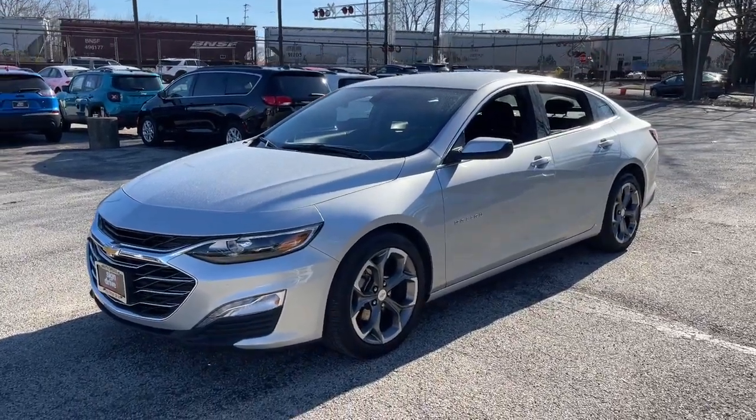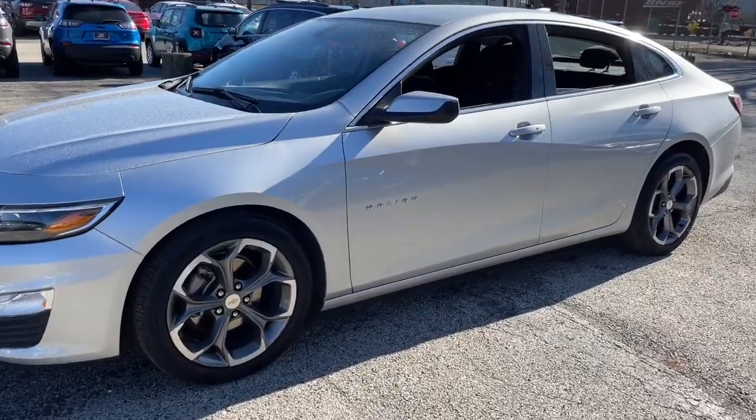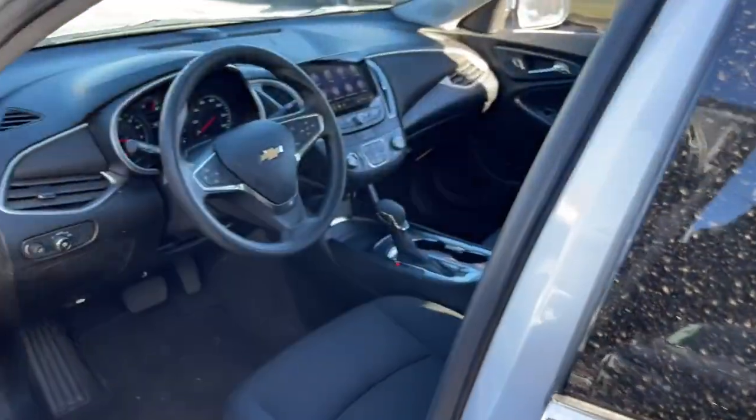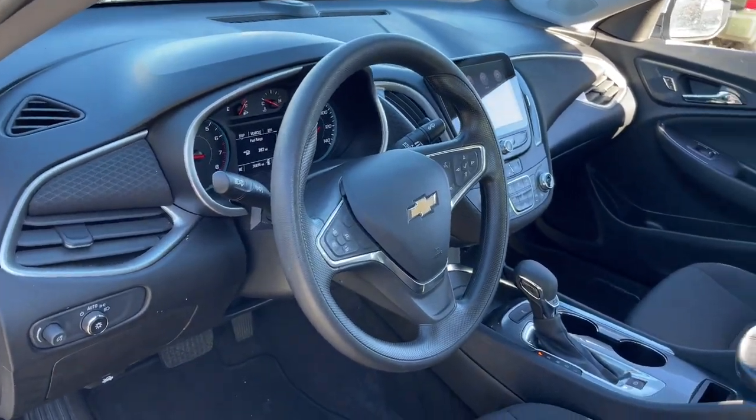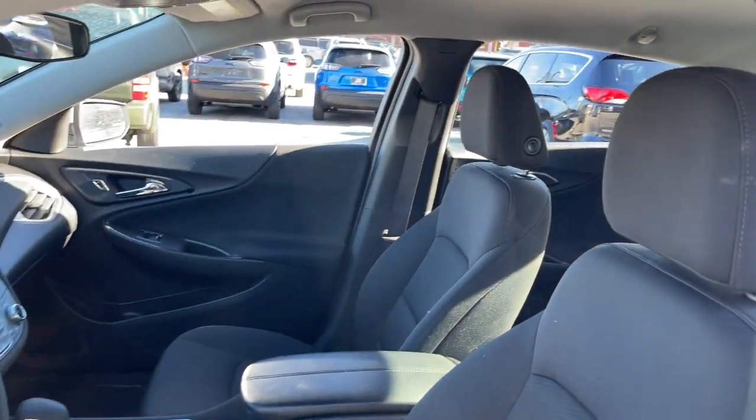You just found the 2022 Chevrolet Malibu. With less than 40,000 miles on the odometer, this vehicle stands out from the rest. The Chevrolet Malibu — the sophisticated four-door midsize that blends luxury and efficiency with safety and sporty handling.